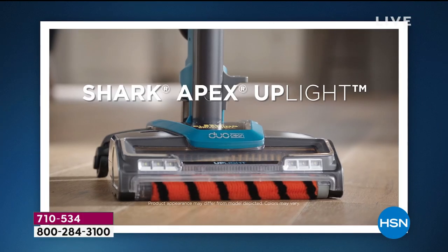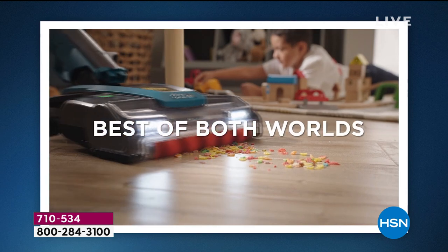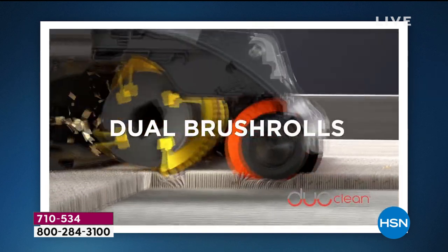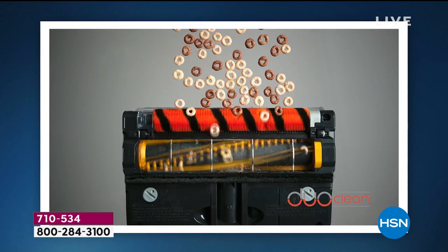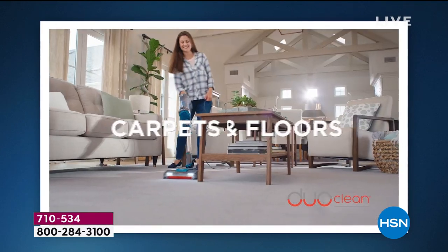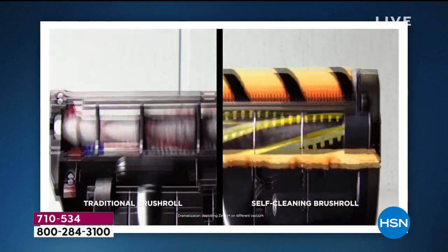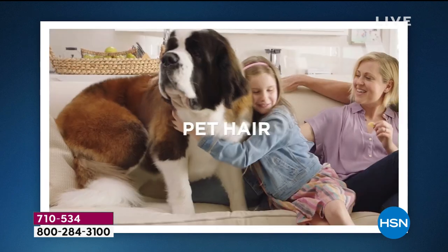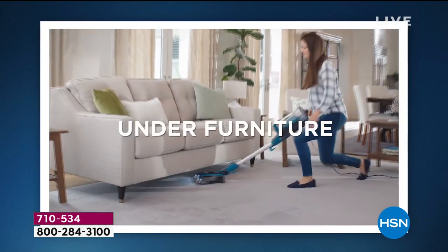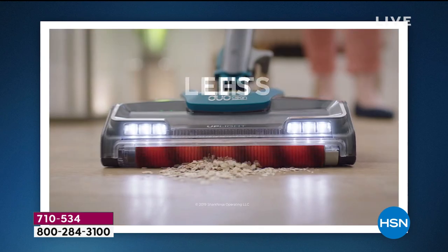This is the Shark Apex — it is the newest, the latest, the greatest. It is basically an entire total home cleaning system. You'll enjoy this awesome unit that features bright LED lights, a wider cleaning path, and a self-cleaning brush. You don't have to worry about pulling out pet hairs or cat hairs by hand — it handles that automatically. There's also an additional self-cleaning pet power brush included.